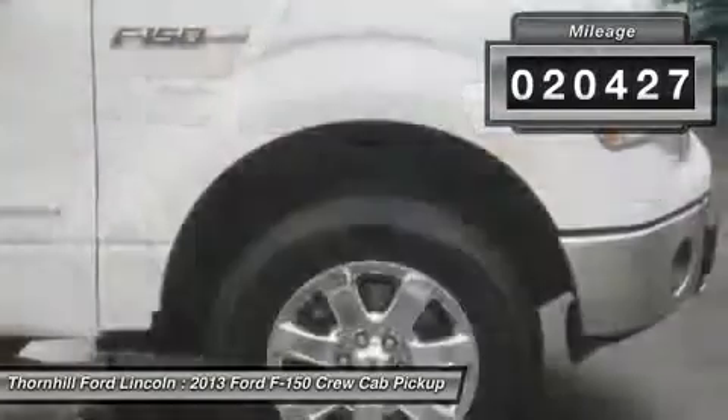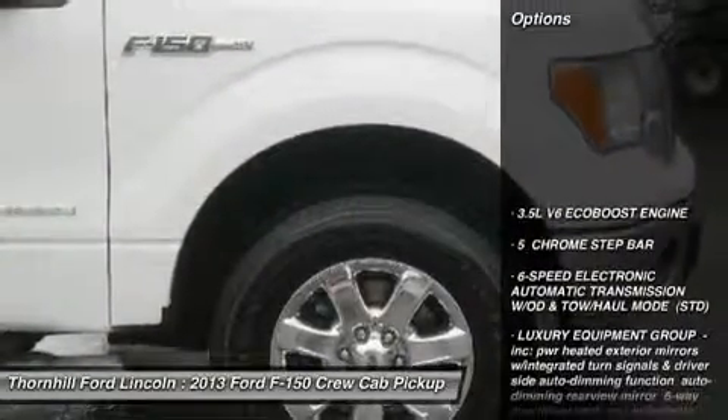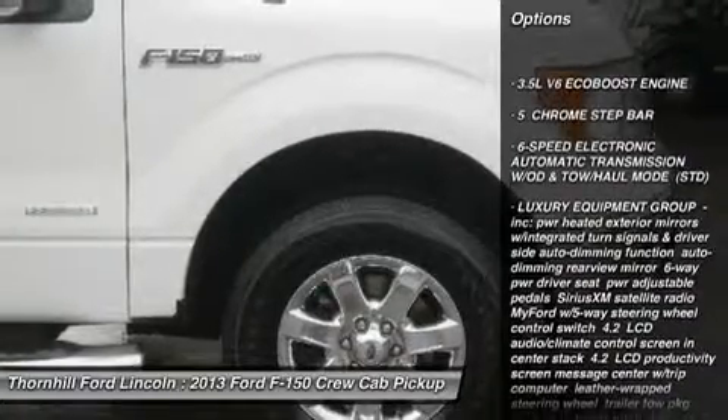Trailer Brake Controller, Tailgate Step, Steel Gray, Cloth 40-20-40 Split Bench Front Seat.